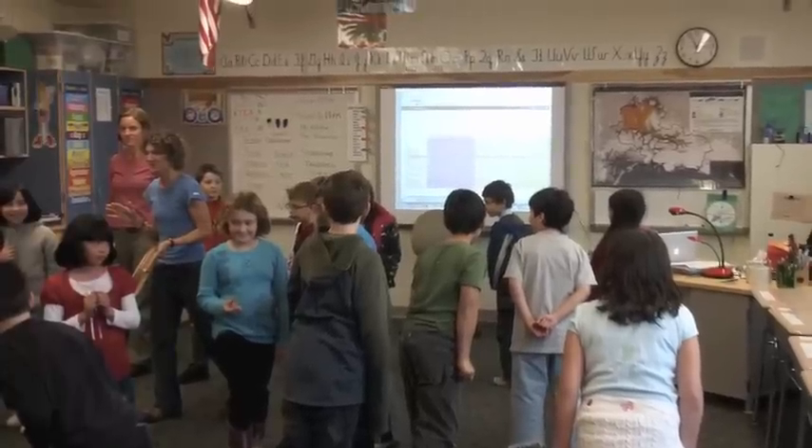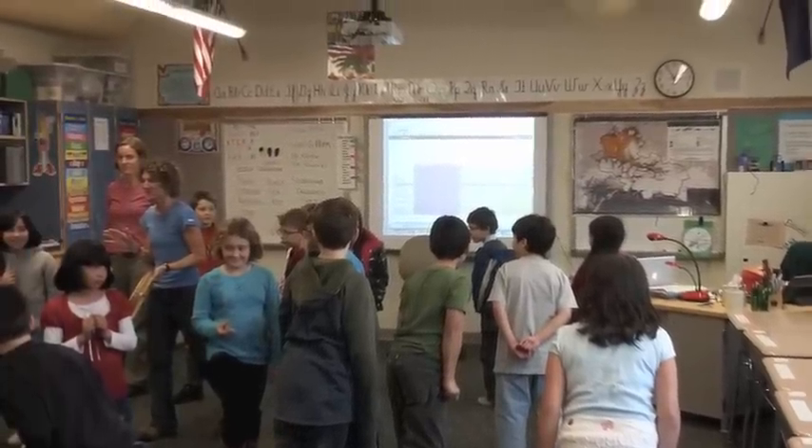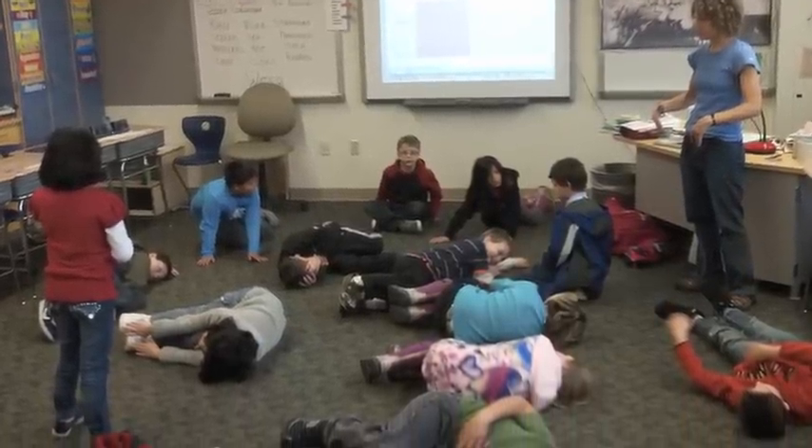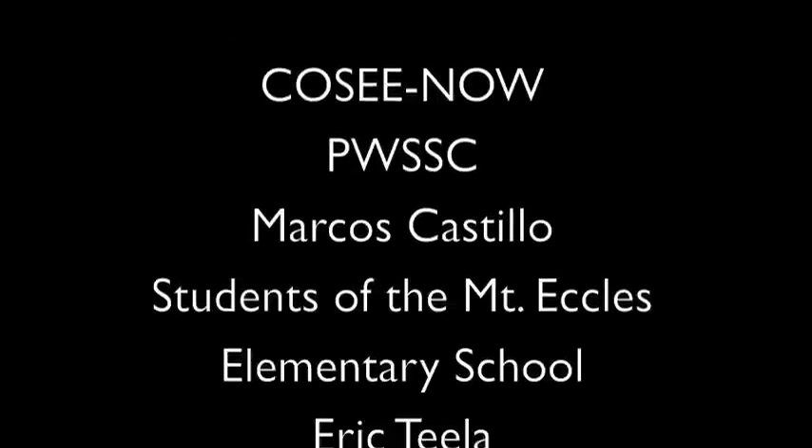The students were able to recall scientific vocabulary, describe the steps of the process, they wanted to share with others, and they had fun! The Prince William Sound Science Center is here to help you teach science through dance.